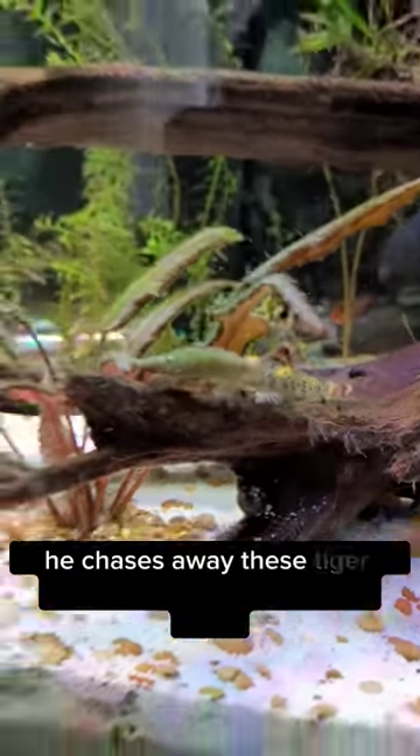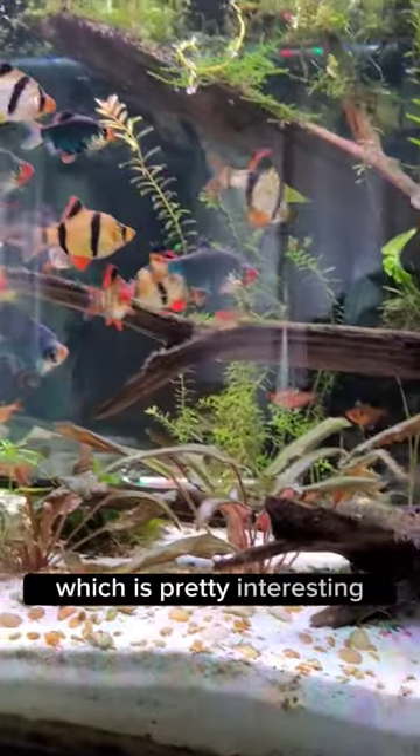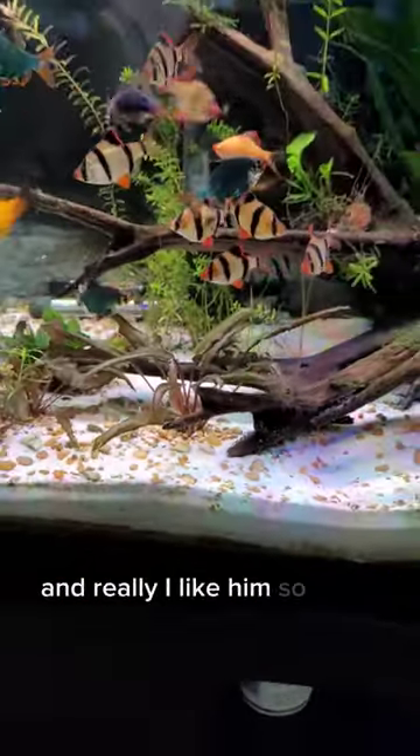He chases away these tiger barbs when they get too close, which is pretty interesting, and I really like him so much.